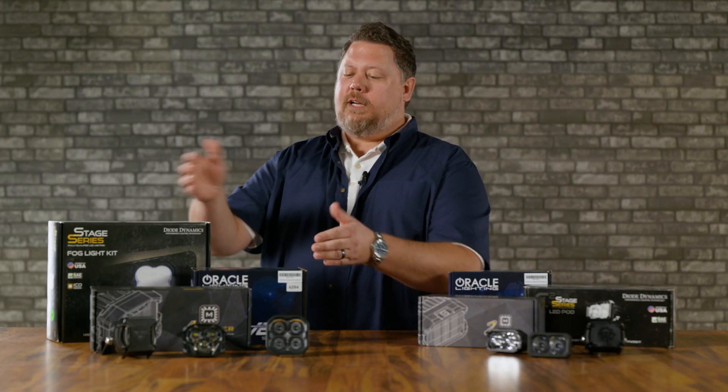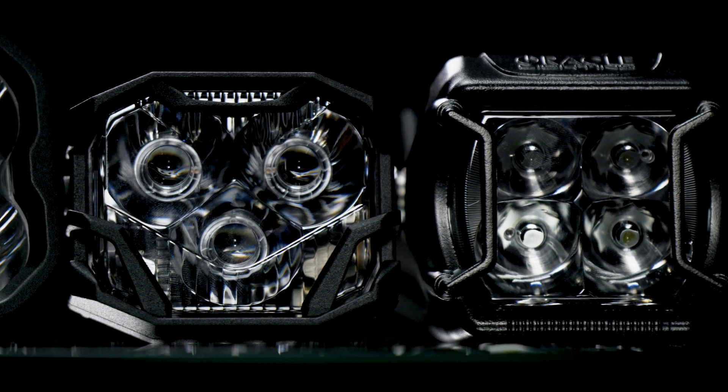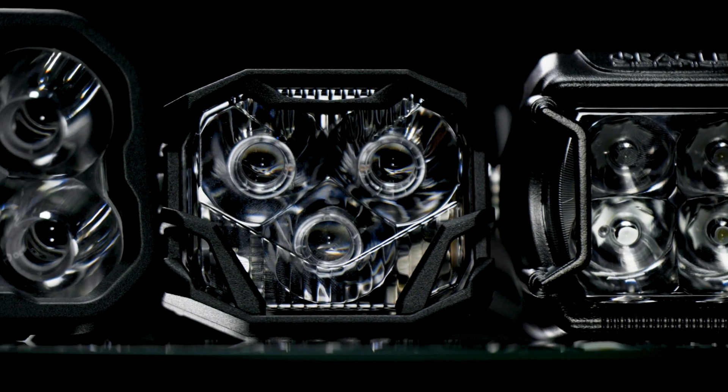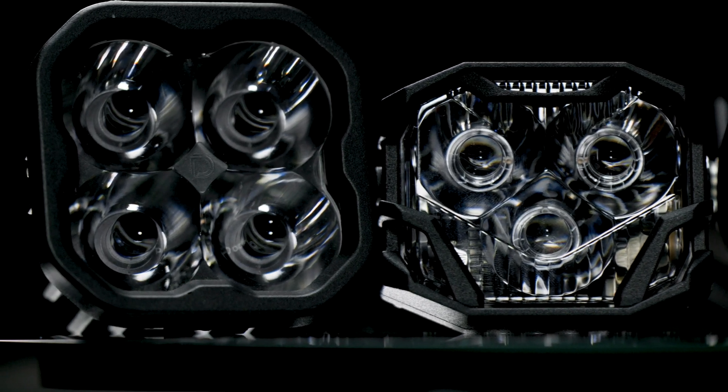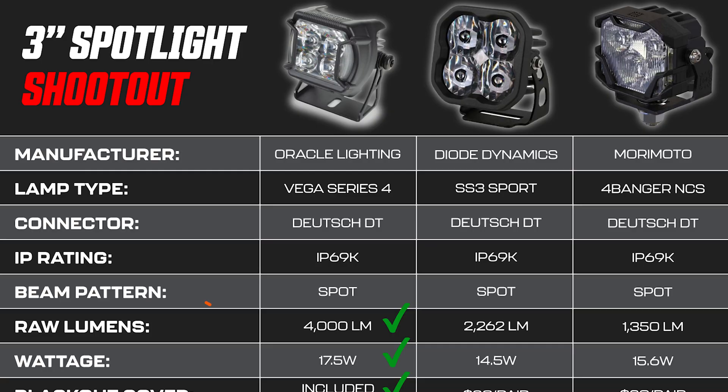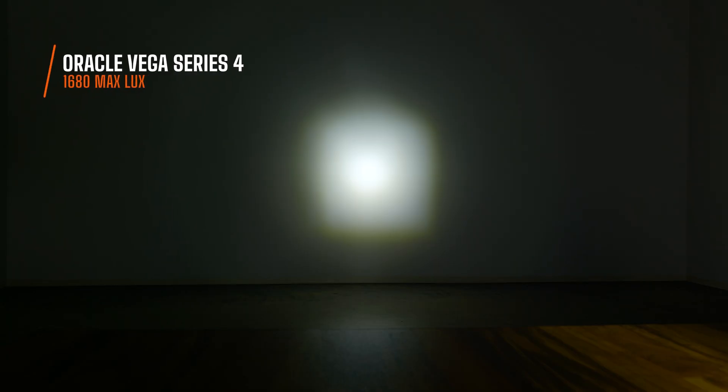Now let's move on to the three-inch pods: the Vega 4, the Diode Dynamics SS3, and the Morimoto 4-Banger. In Oracle's comparison chart, the Vega Series 4 comes in as the brightest at 4,000 lumens. But when we tested it, it's actually less bright than their smaller pod, only coming in at 1,680 maximum Lux. How does that happen? Did anybody ever actually test these pods at all, or did they just release them blindly without paying attention?